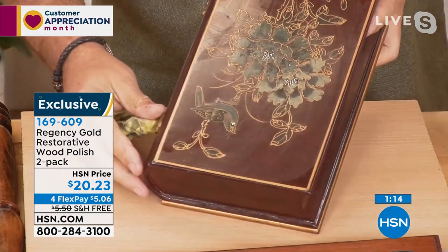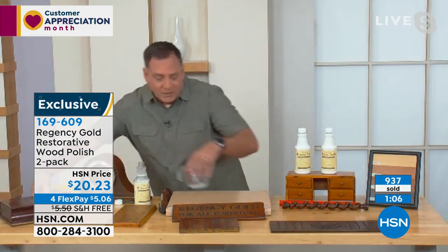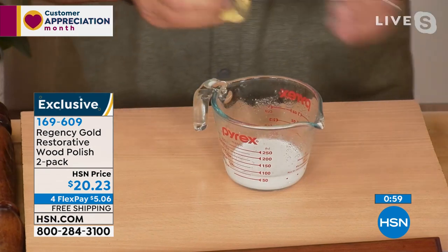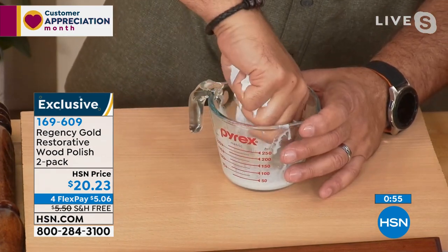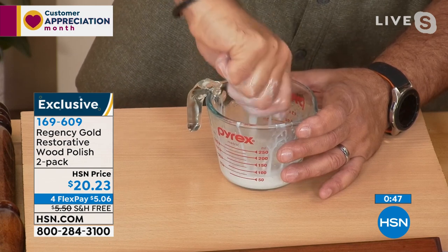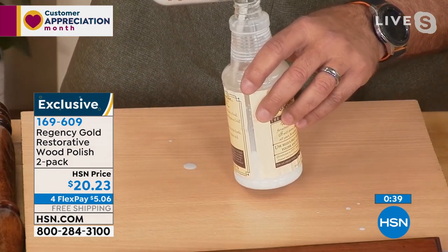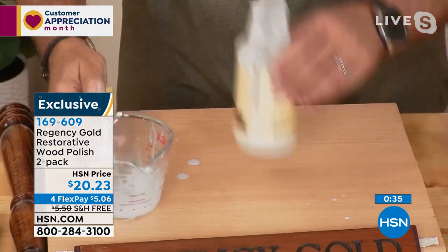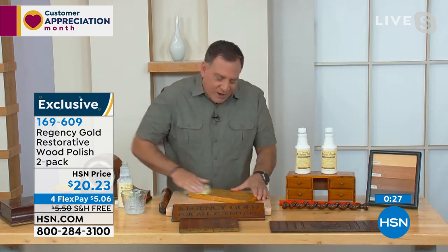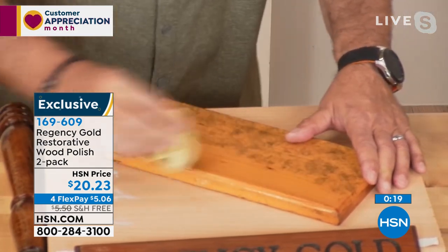Look at the top of this antique clock — that was trash and now it's a treasure. All you do is pour a little Regency Gold into any receptacle, soak the rag, wring it out almost bone dry, and pour whatever's left back into the bottle. These two bottles are going to last you almost forever — it's crazy how little you use but how effective it is. You can work on any wood surface: maple, cherry, mahogany, oak, pine. And look at this grimy piece — in just seconds, look at the way that dirt came off. It absolutely restores wood to its original finish — whether high gloss or matte.